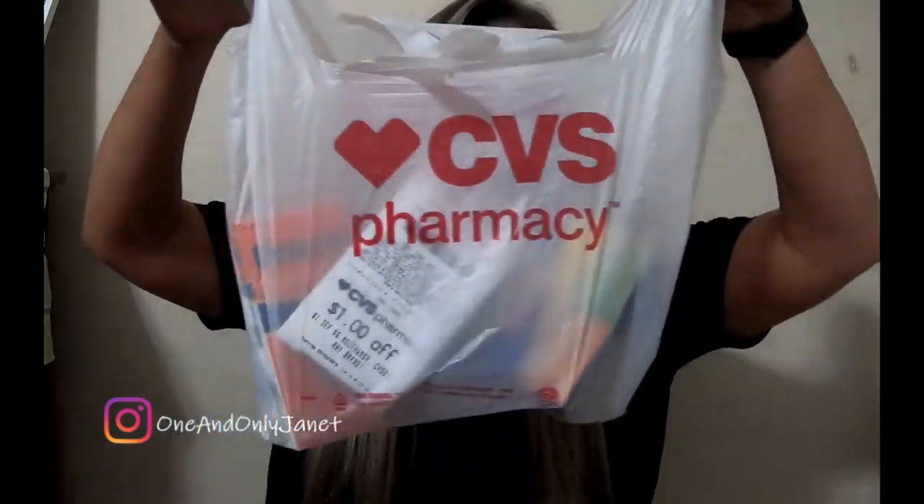Hey guys, welcome back to my channel! Today I thought I would show you guys what I got from CVS. I don't feel good — I went to work at 7 this morning, then I left at 2 and stopped by CVS and picked up some stuff. I thought I would show you what I got. Real exciting, right?